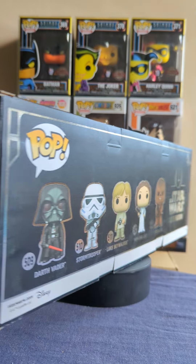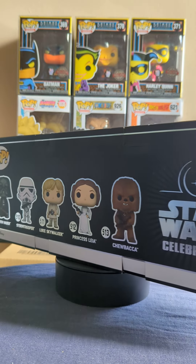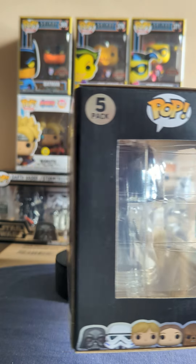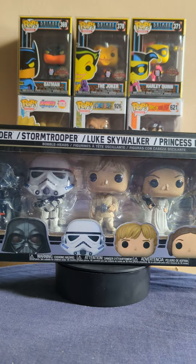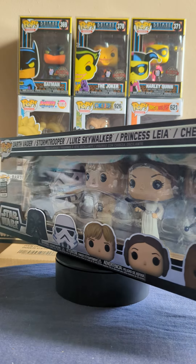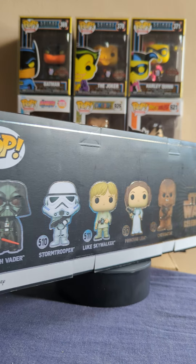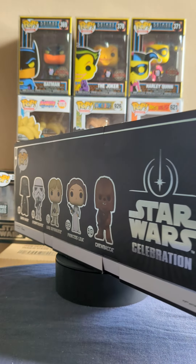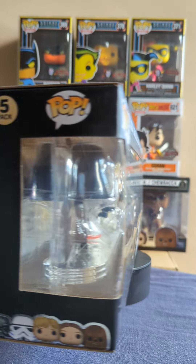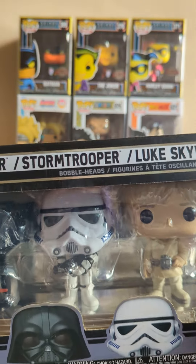Hello everybody, NovablazePops here. Today we're going to be taking a look at a few more pops that I have acquired recently. First of all, the five-pack from the Galactic Convene 2022. As you can see, I have two of them, with another one just behind, but I thought I'd show these off today.